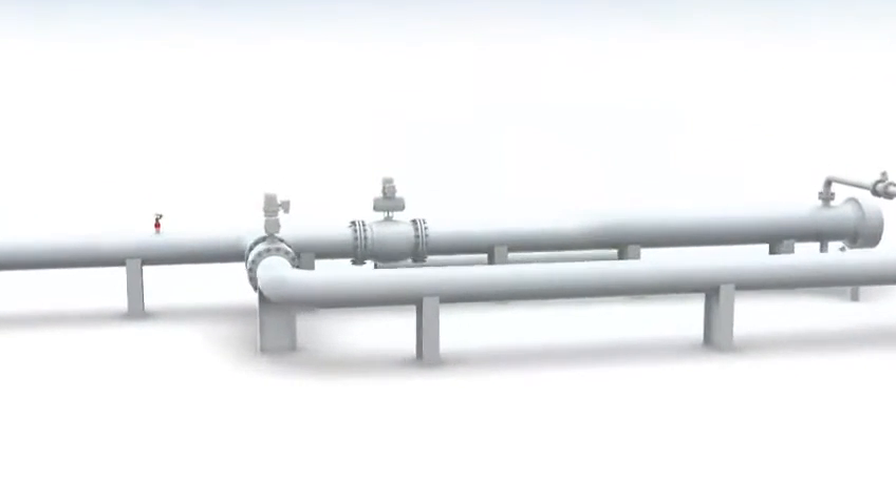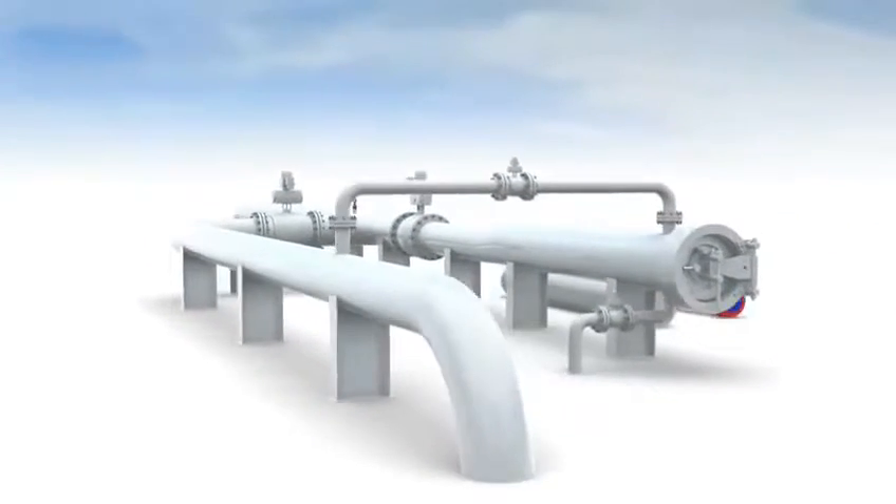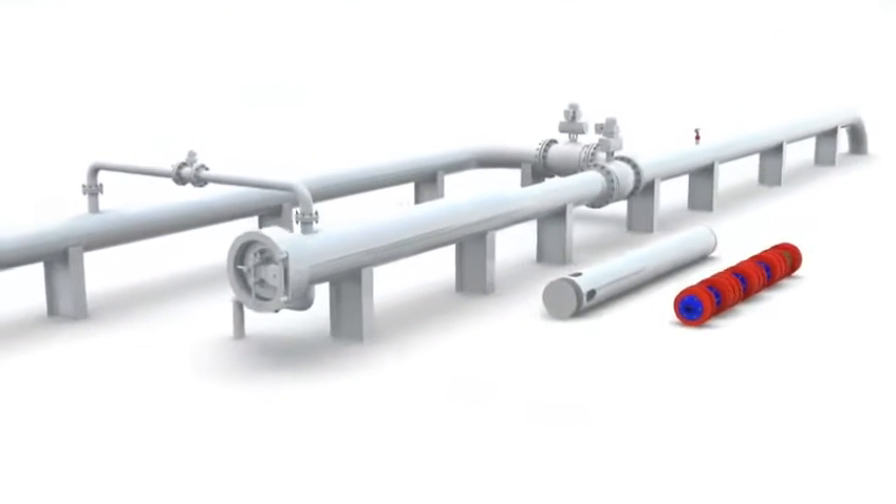Normally, existing launchers do not require modifications to use the Ample system. Also, no external power supply is required to launch the pigs.